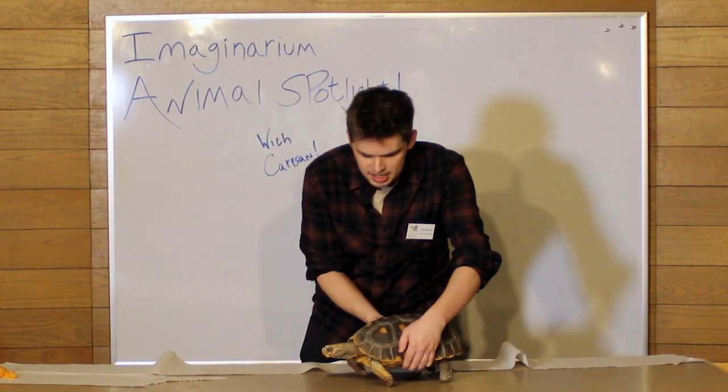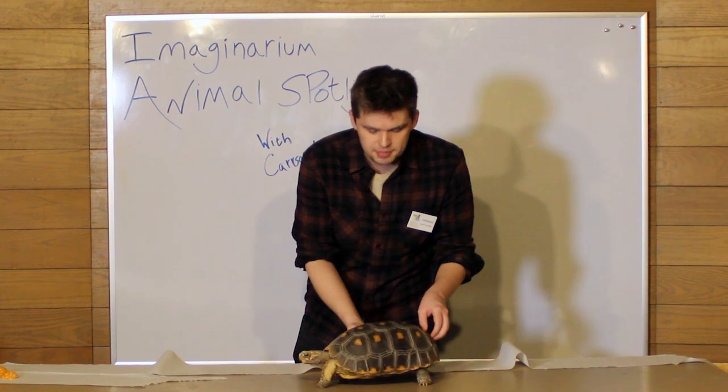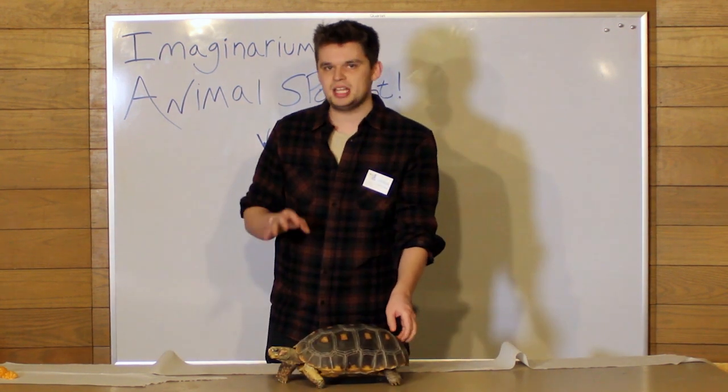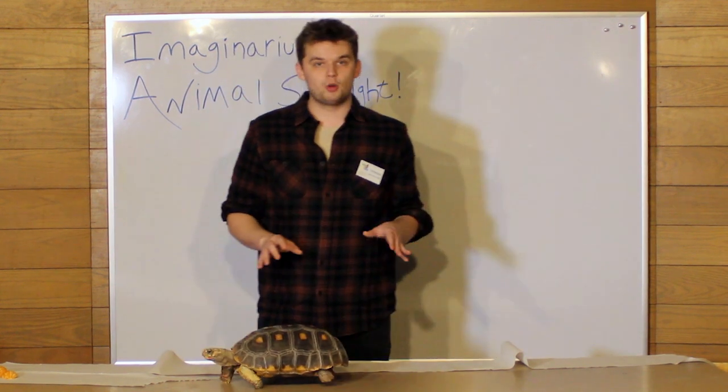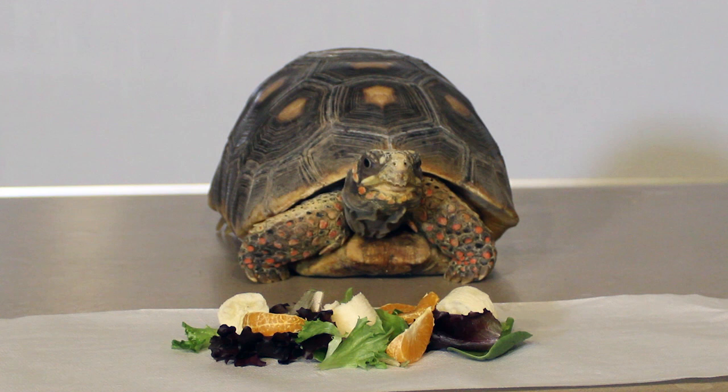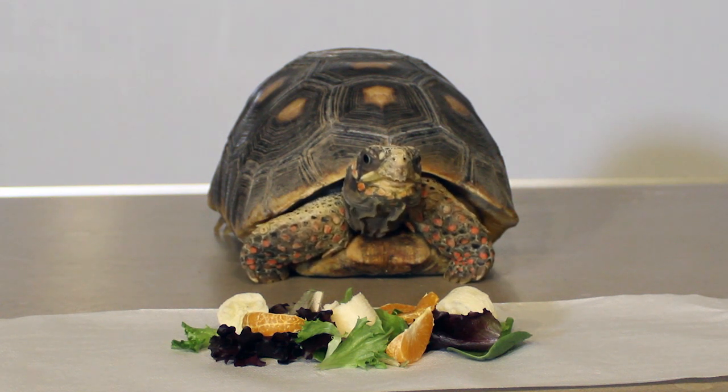Now, a couple of interesting things about Sherbert. He comes from South America — he would live in Brazil, near the rainforest, in really warm weather. He is an herbivore, which means that he likes plants, and he really, really likes fruit — like citrusy fruits like oranges.